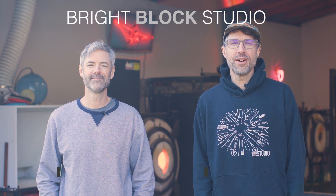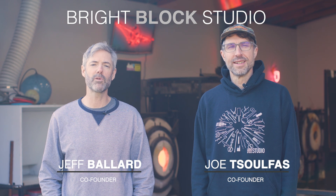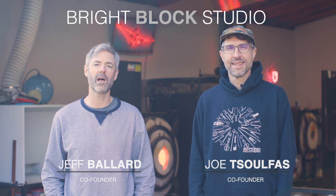Welcome to BrightBlock Studio in Eugene, Oregon. I'm Joe Sulphus and I'm Jeff Ballard, and today we're presenting our upcycled Aura Line pendant.